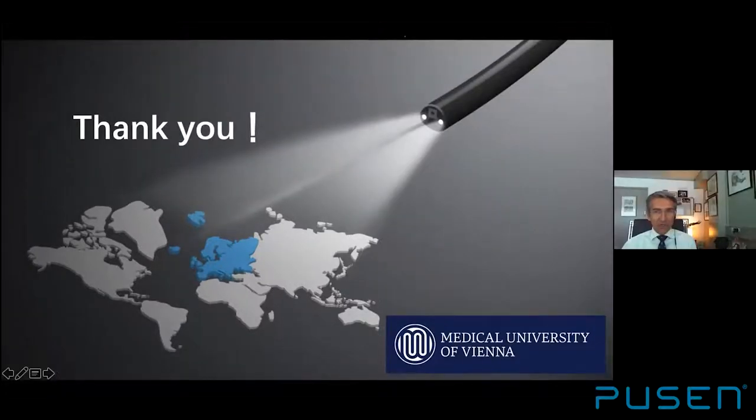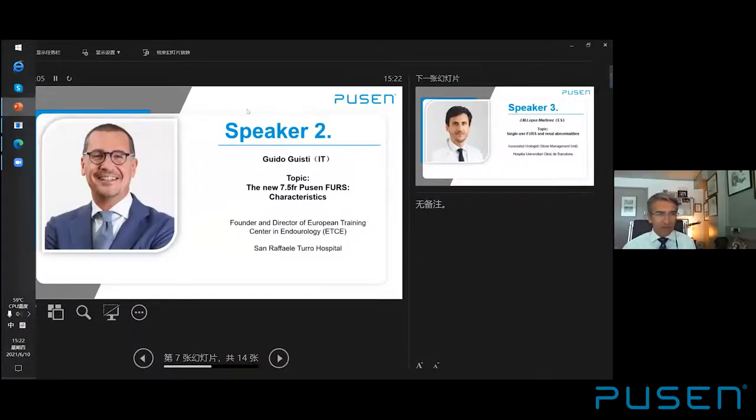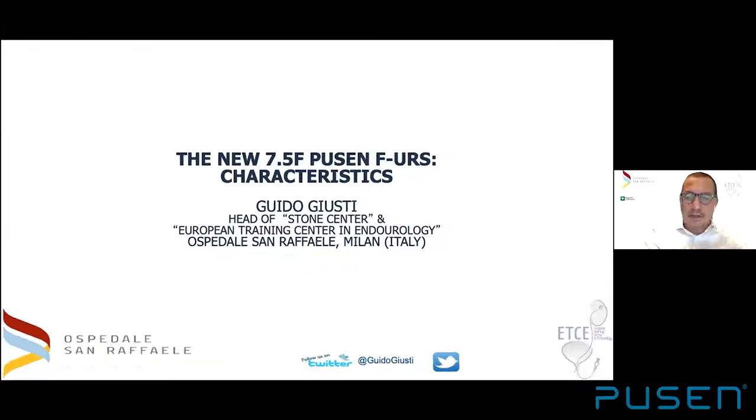Moving to Dr. Guido Juisti from Milan, who needs no introduction. Guido will give a talk on the new single-use flexible ureteroscope from PUSEN — the new 7.5 French. Good morning, everybody. It is a great pleasure to be here in this webinar. I now have the pleasure to address this topic about the characteristics of this brand-new 7.5 French single-use ureteroscope.